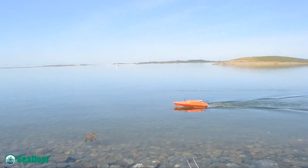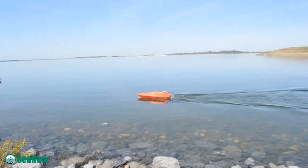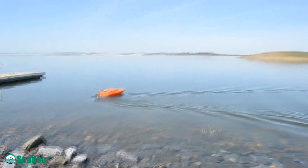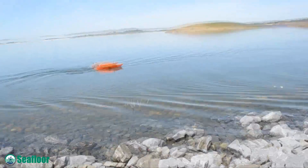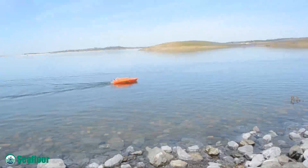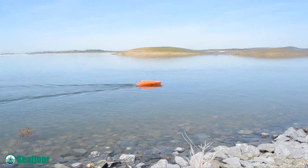It's got the two thrusters, which really give it plenty of power to go up against currents. Obviously the slower you go, the better the data will be. It's a very robust boat, and it'll just basically log like this for hours.